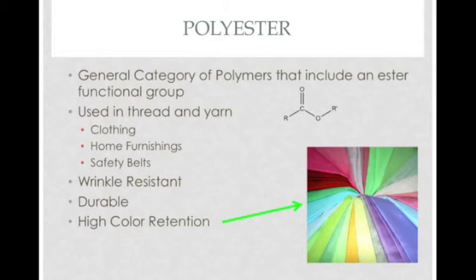Polyester is so frequently used because of its many desirable properties. It's very wrinkle resistant and can be put through lots of wear and tear because of its durability. Polyester also has a high color retention, which is why a lot of brightly colored fabrics, like Halloween costumes shown in the next slide, are made of polyester.